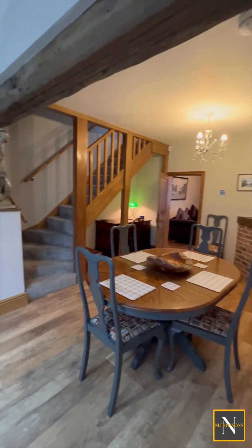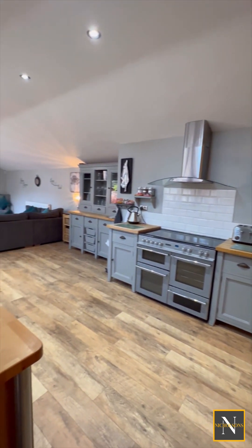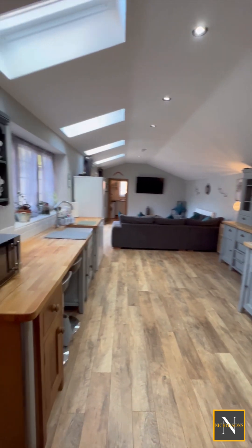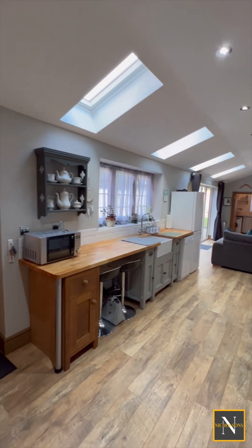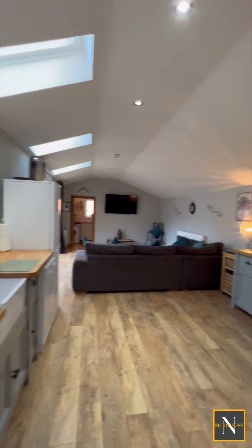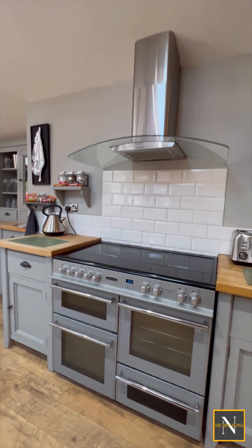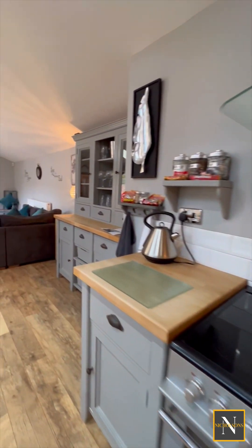Heading into the kitchen family room, we've got dining, kitchen and living, which gives this character property a real modern living feel. It's got this really nice vaulted ceiling with the Velux roof lights. We've also got a traditional timber kitchen with its range cooker.